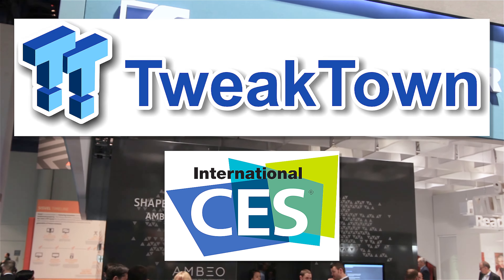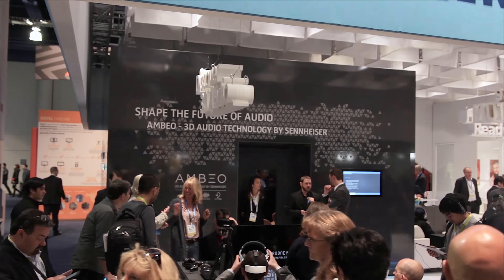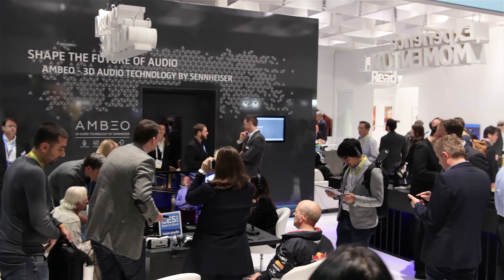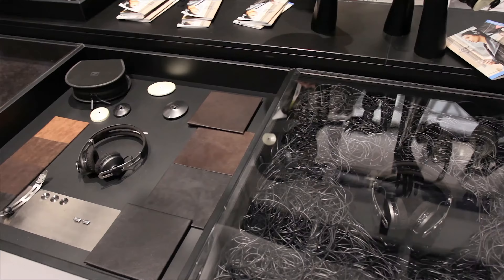Hey guys, this is Brian for TweetTown.com. While we were on the show floor at CES, we made sure to pop by the Sennheiser booth, as rumors of the Project Orpheus $55,000 headphones stirred around and we definitely wanted a chance to check those out.